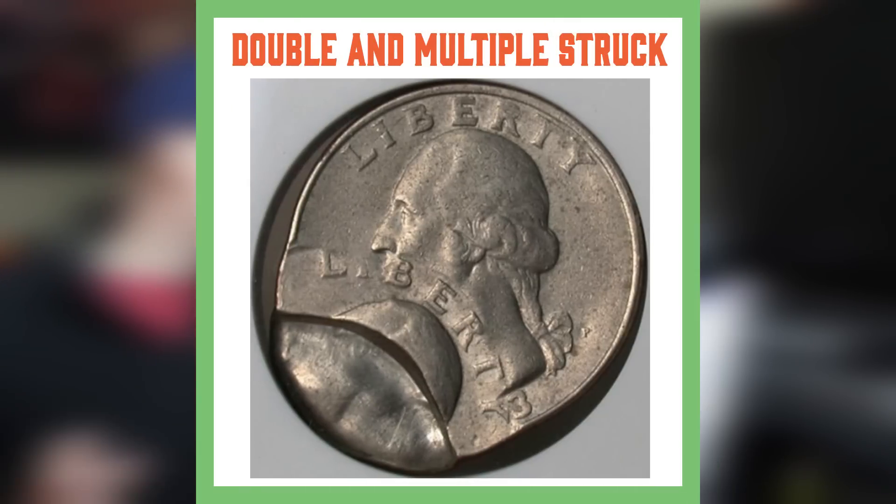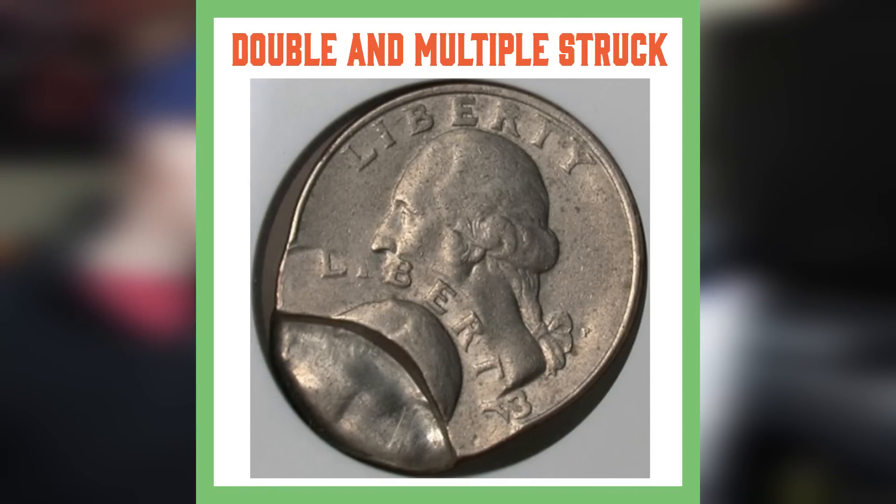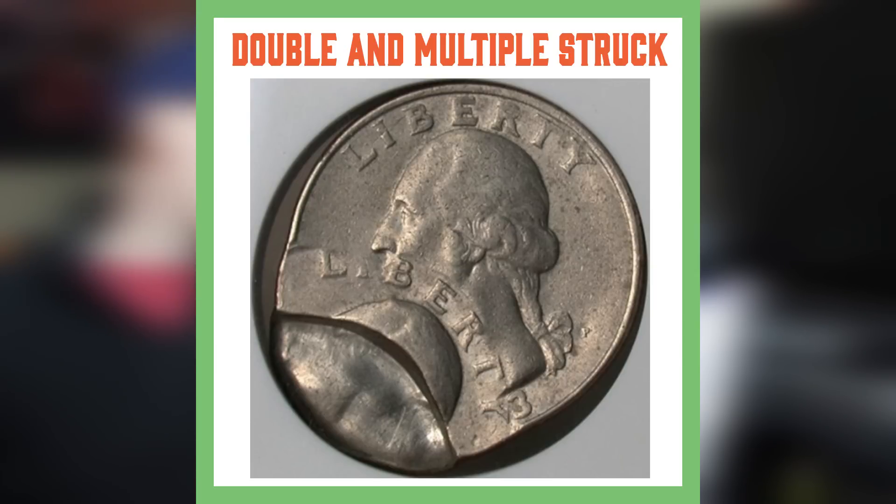Moving on to double and multiple struck coins. This basically occurs when a coin gets struck in the coin press and gets stamped more than once — sometimes it can even get stamped over and over again. This is a fairly common error; however, when coins are struck more than twice that can be a rare multiple struck coin, so watch out for those.